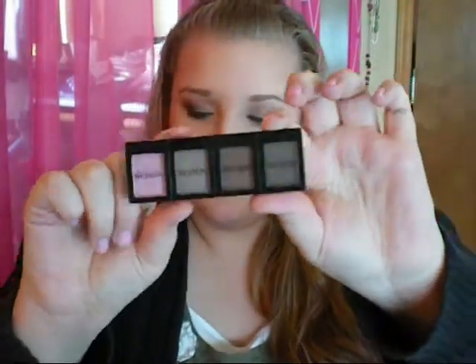From Rite Aid I got a few things as well. The first thing I got were these Revlon Colorstay Shadow Links — I got four of them. They were on sale; regularly $12.99, I got them for $1.79 each.